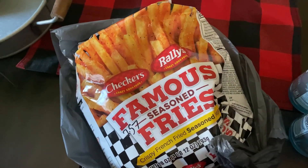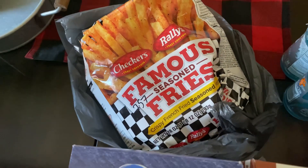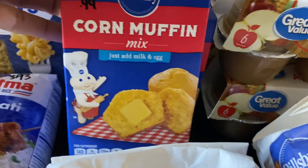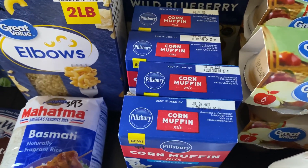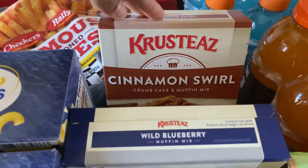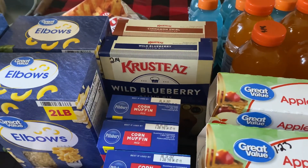I picked up a bag of Checkers fries for $2.57 — we don't have a Checkers near us anymore so I was really wanting some. I also spotted Pillsbury corn muffin mix for the first time — the Pillsbury Doughboy is so cute — and picked up four boxes at 44 cents each. Let me know in the comments if you've tried those! I also picked up Krusteaz wild blueberry muffin mix and cinnamon swirl crumb cake and muffin mix at $2.14 each — I've heard great things about their pancake mix so I figured I'd try the muffin mixes too.